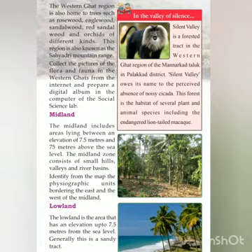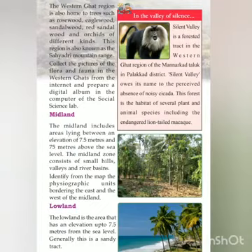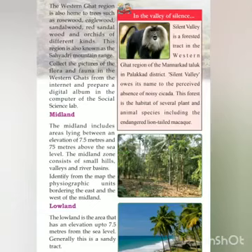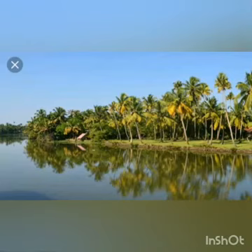This region is also known as the Sahyadri mountain range. Next is the midland. The midland includes areas lying between an elevation of 7.5 meters and 75 meters above sea level. The midland zone consists of small hills, valleys, and river basins. The lowland is the area that has an elevation of up to 7.5 meters from sea level; generally this is a sandy tract.